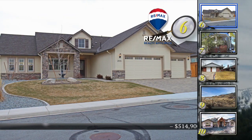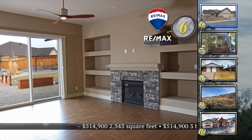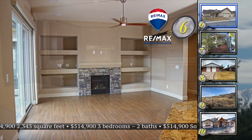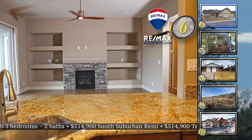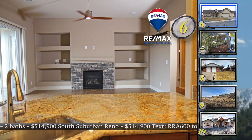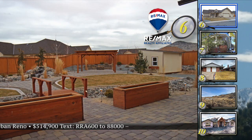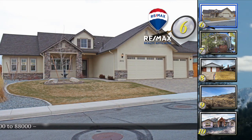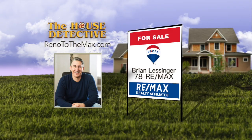Home number six is a very special home in Spanish Springs — ready to move in, with custom tile floors throughout this 2,343-square-foot home. This three-bedroom, two-bath home has custom tile floors, a kitchen with granite counters, stainless appliances, and under-cabinet lighting. The master suite is spacious with a fireplace and lots of windows looking out to an incredible backyard. Notably, this home is fully ADA compliant — from the roll-in shower to custom cabinets and unique appliances. The asking price is $514,900. Call Brian Lessinger at 78RE-MAX.